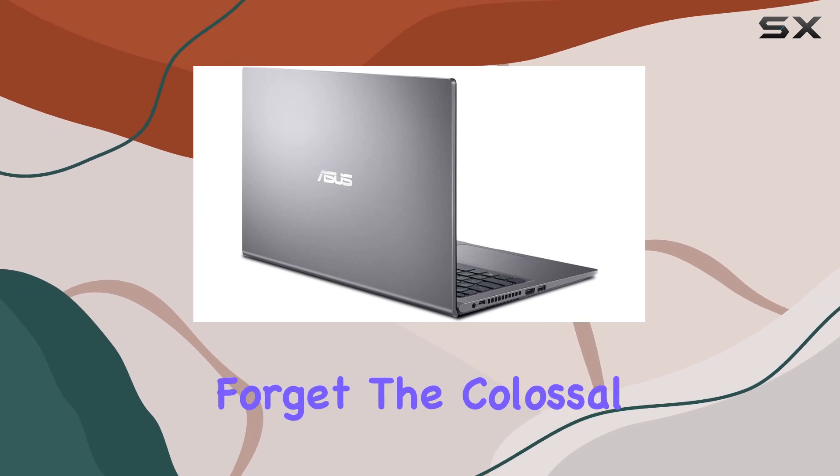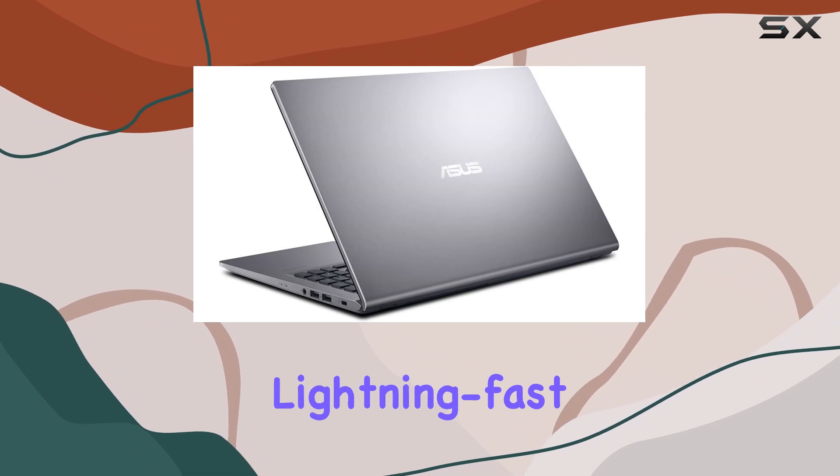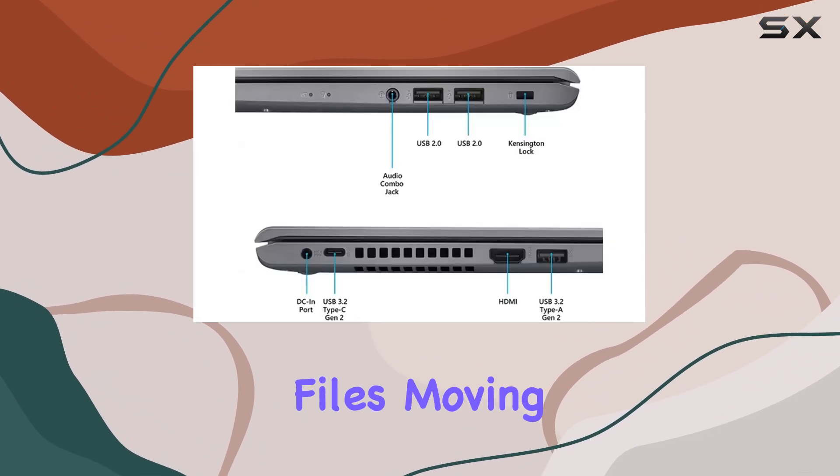And let's not forget the colossal 1TB PCIe NVMe M.2 SSD, ensuring lightning-fast boot times and ample storage for all your files.